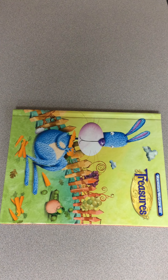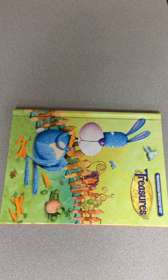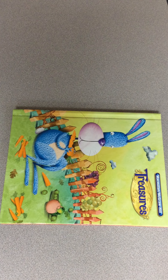Hello first graders! Mrs. Primusberger here. Today we're gonna need to get out our treasure book for reading, so make sure you go grab your treasure book. It was sent home with all of our goodies that your moms and dads or you came and got that were on top of your locker. If you need a minute you can pause the video and go grab it.